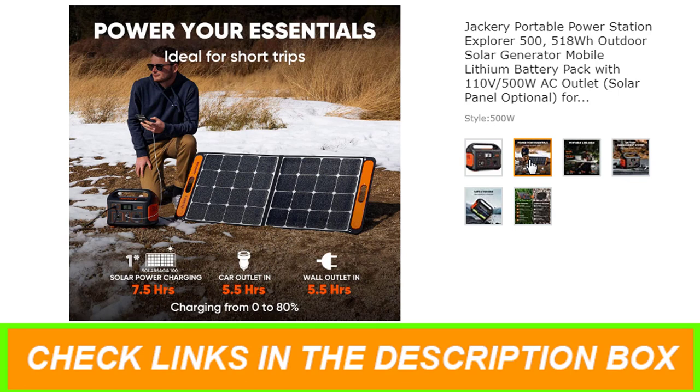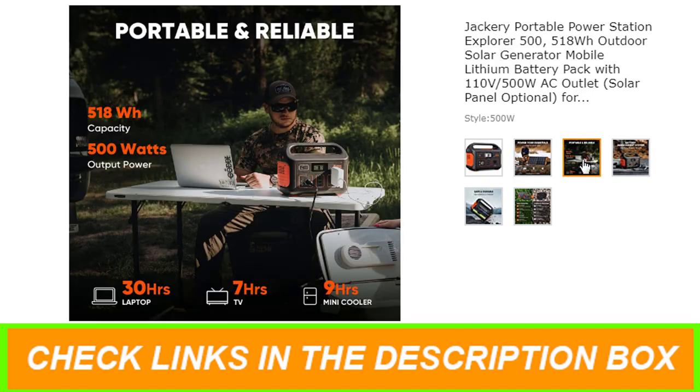The perfect capacity: with a 518Wh, 24A, 21.6V capacity, it is ready to power many appliances — mini-cooler, fan, projector, lamp light, and TV.